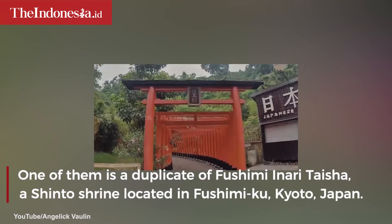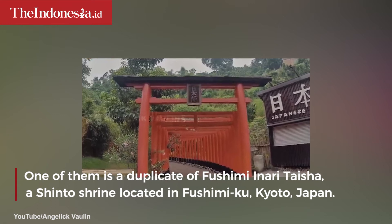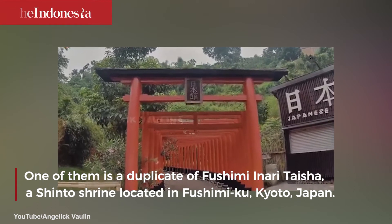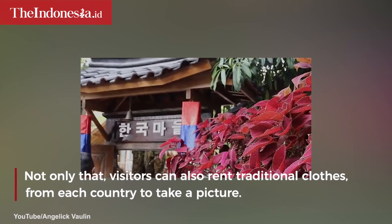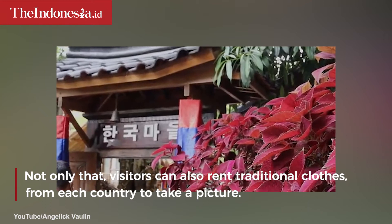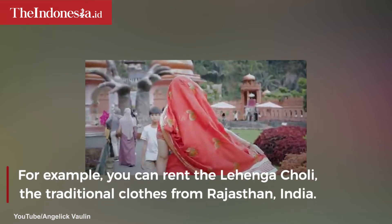One of them is a duplicate of Fushimi Inari Teisha, a Shinto shrine located in Fushimi-ku, Kyoto, Japan. Not only that, visitors can also rent traditional clothes from each country to take pictures.